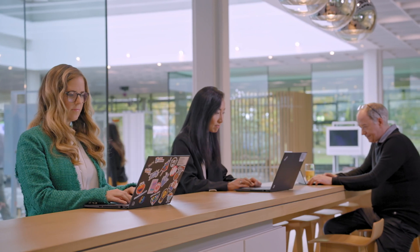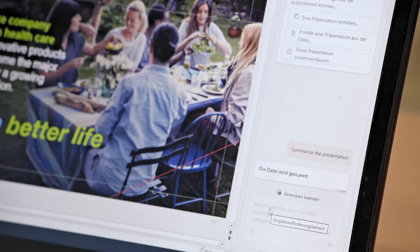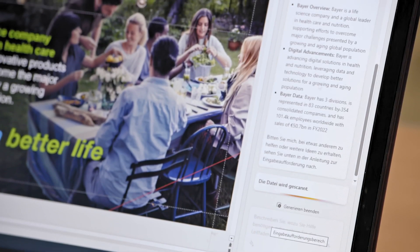We actually experience that the employees can get to their information faster. In our journey of generative AI, we have over 700 use cases across all divisions and functions, so we really see a big impact.